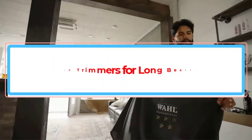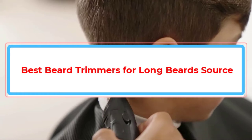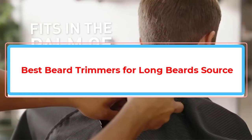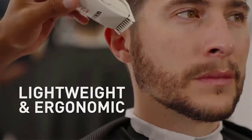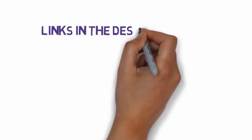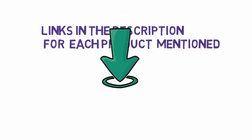Are you looking for the best beard trimmers for long beards? In this video we will look at some of the best beard trimmers for long beards on the market. We have included links in the description, so make sure you check those out to see which one is in your budget range.